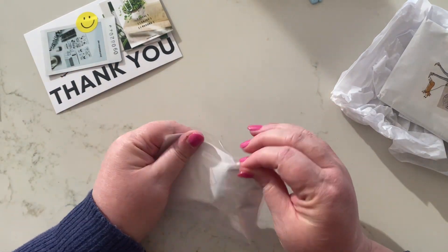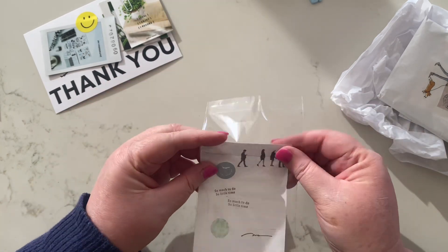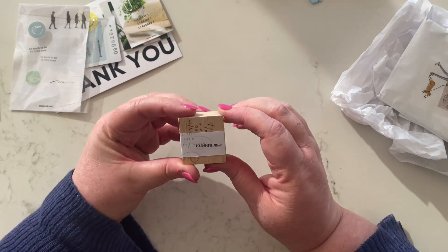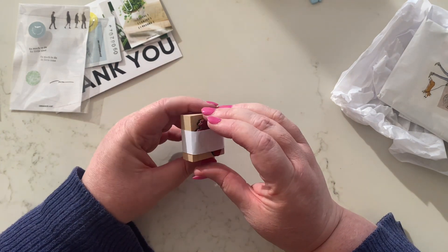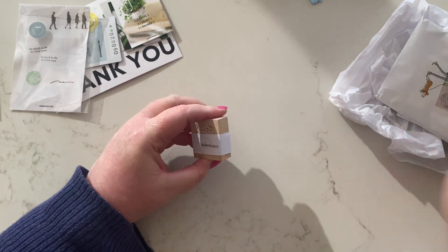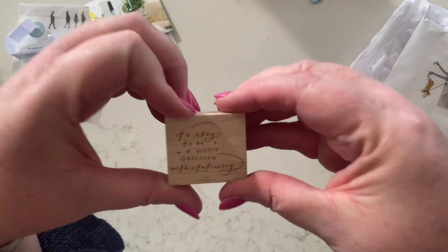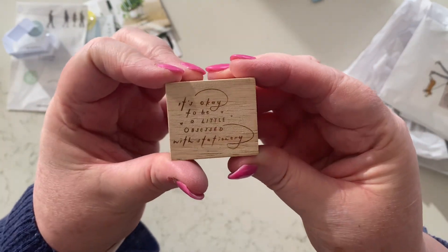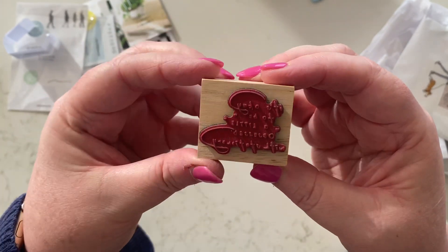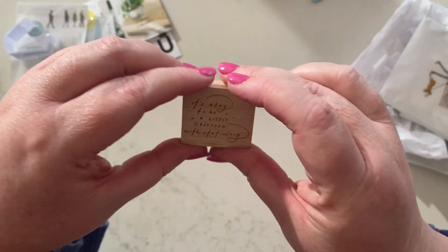First up in here is this stamp, and it is from Pens Papers Planner — that's the name of the shop. It says "It's okay to be a little obsessed with stationery." It's so pretty — look at this beautiful rubber stamp. Love it, very cute.